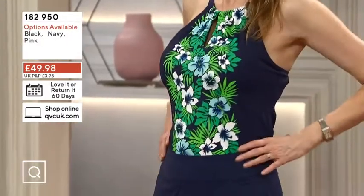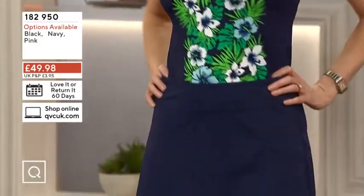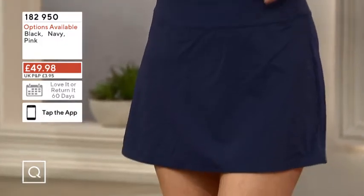Sally's tucked in. Yeah, it works perfectly left out. So depending on your figure shape, depending on where you're conscious of, you can decide how you want to wear it.